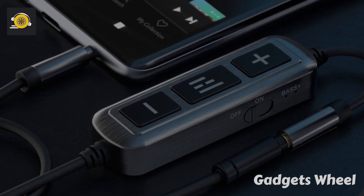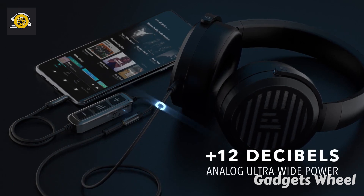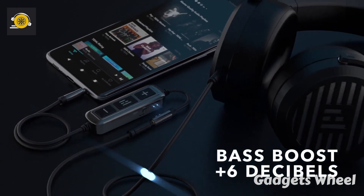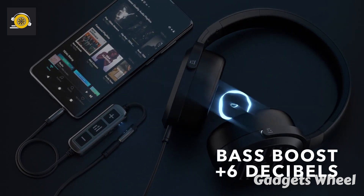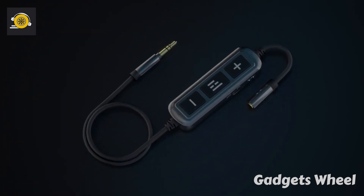It includes USB charging, onboard volume controls, a clean 12-decibel gain boost for headphones like Planar Magnetic, and an independent 6-decibel bass boost. You can change the sound while you are watching movies, videos, gaming, and of course your music.